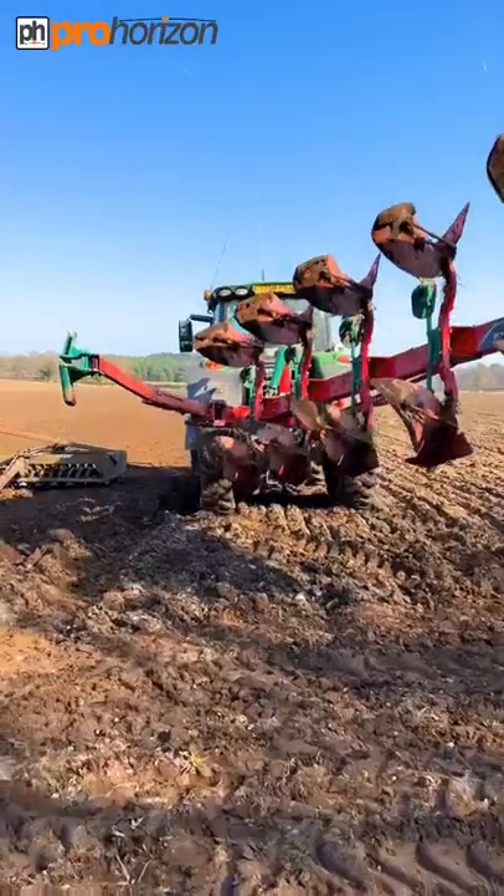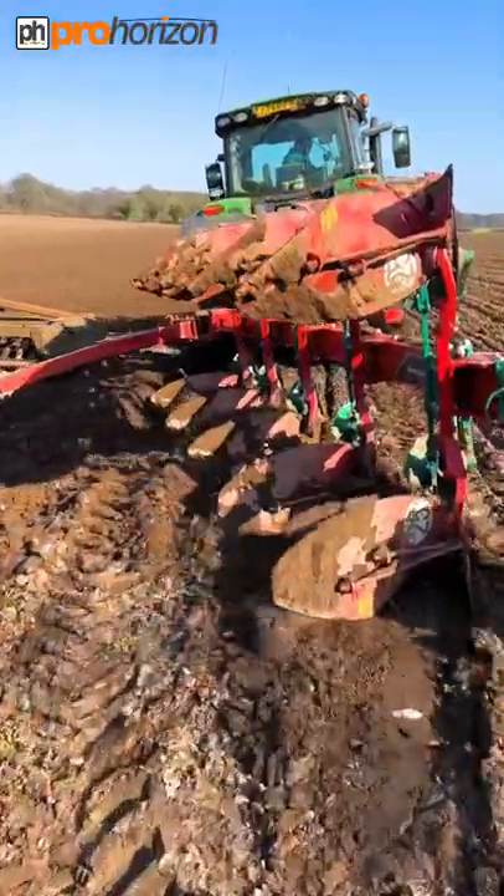Phil's just going to drop down into this furrow, which we'll see.